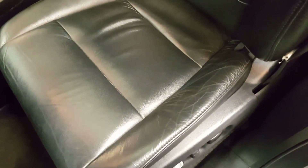Here's the driver's seat — no wear. It even has sun shades for the rear, which is a nice touch.